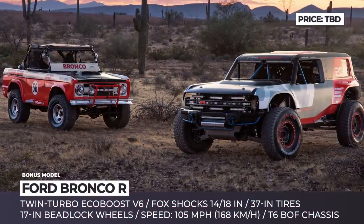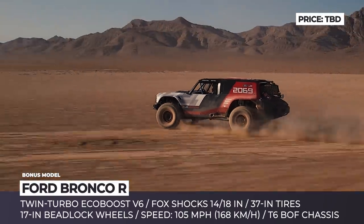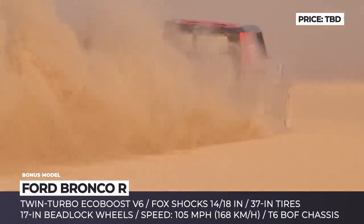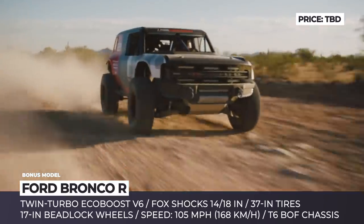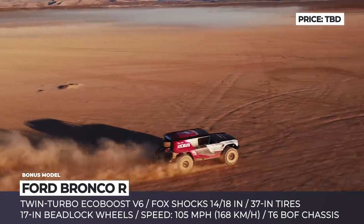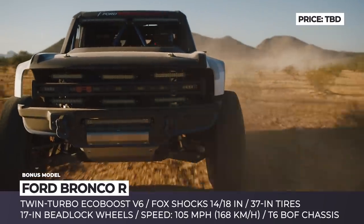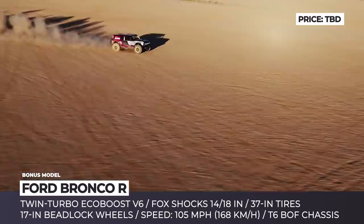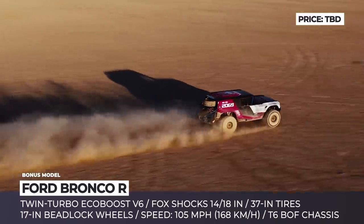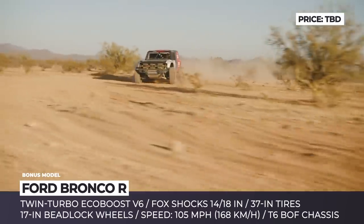Ford Bronco R. The arrival of the all-new Bronco was imminent sometime in 2020, but Ford could not avoid teasing its fans with a prototype while commemorating the 50th anniversary of Rod Hall's historic Baja 1000 win. This trophy truck was built by Ford Performance Division, Gearworks Design and Development and 2018 Baja 1000 winner Cameron Steele. The off-roader features stock components like the twin-turbo EcoBoost V6, a paddle-shifted automatic, a transfer case and a front differential.